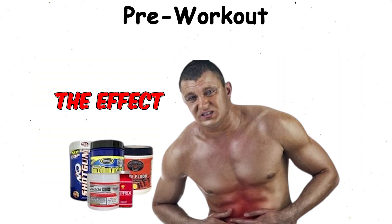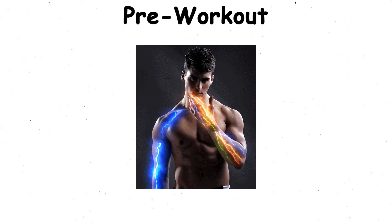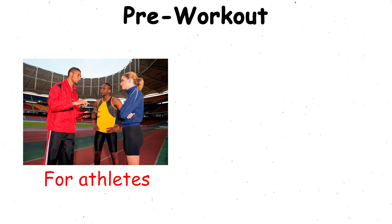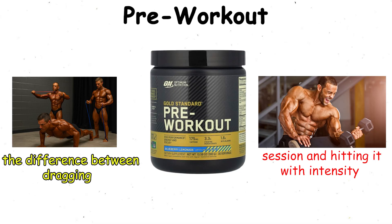The effect, however, is temporary. Once the session ends, so does the extra boost. The benefits are clear: more energy, sharper focus, improved endurance, and bigger pumps. For athletes who train early in the morning or after a long workday, pre-workout can make the difference between dragging through a session and hitting it with intensity.